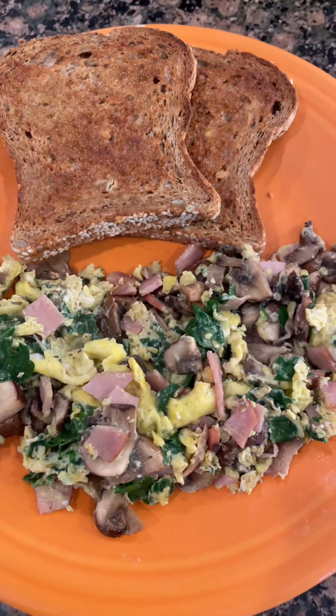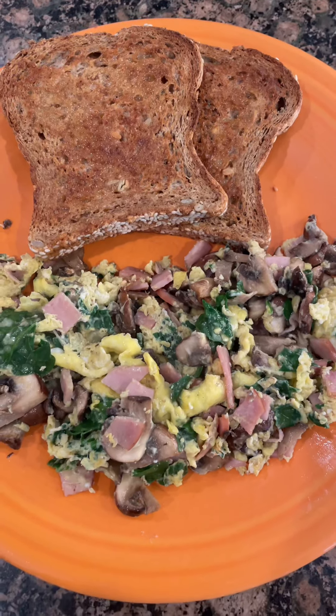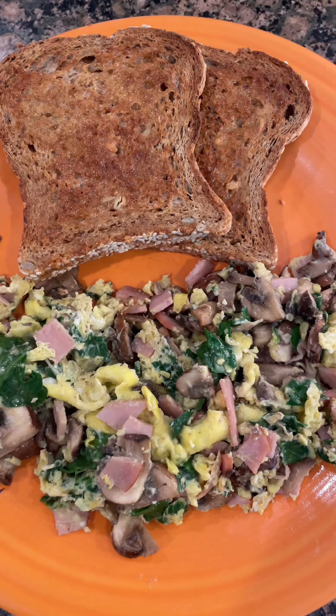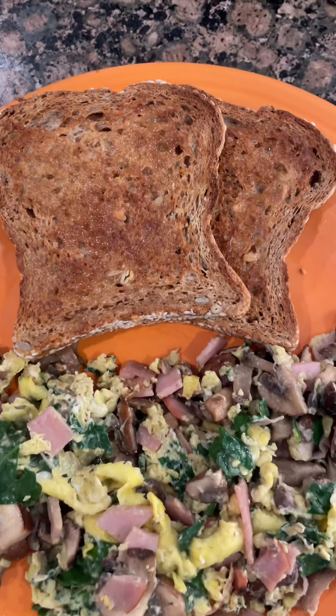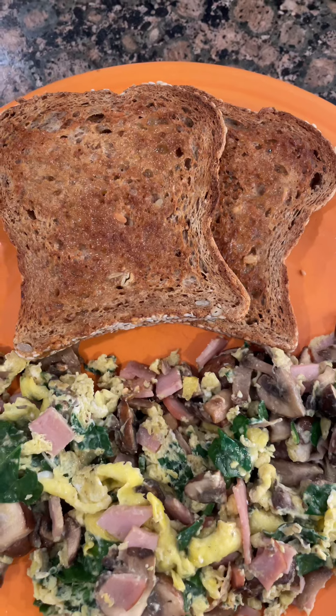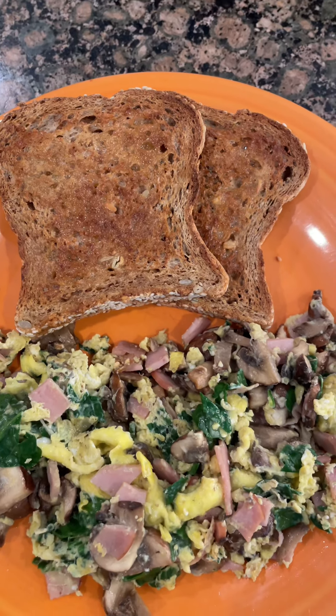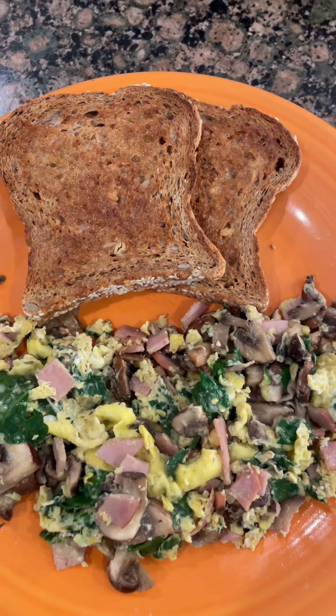Here's an example of a perfectly balanced meal. You've got scrambled eggs for protein and fat, some lean Canadian bacon for more protein, mushrooms and spinach for fiber, and sprouted grain bread that has a whopping 10 grams of fiber — so it's a great complex carb.